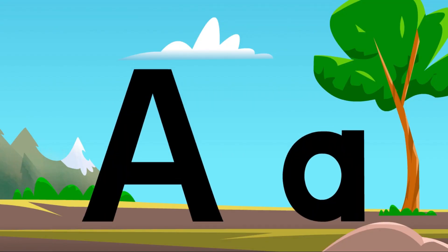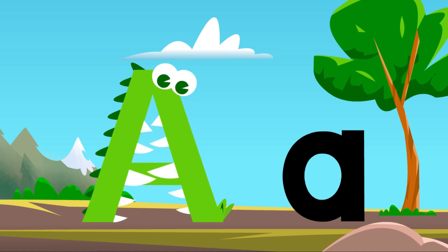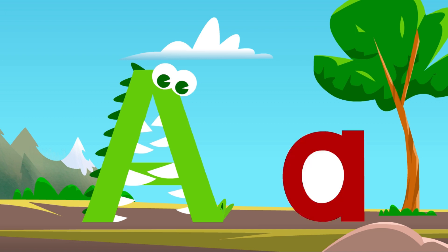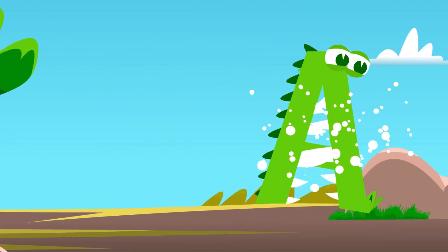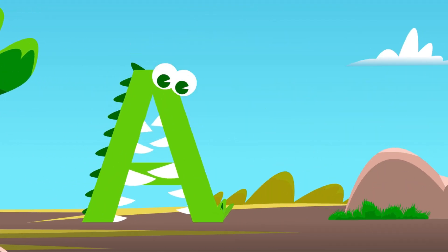Letter A. A. A. A. Alligator. A. Apple. A. Alligator eats an apple.